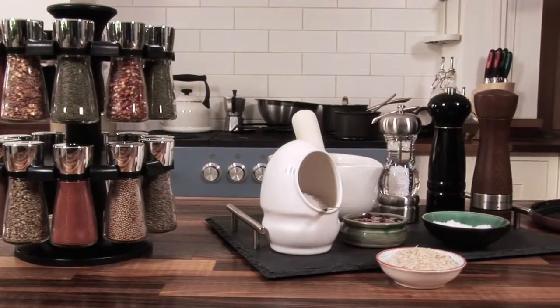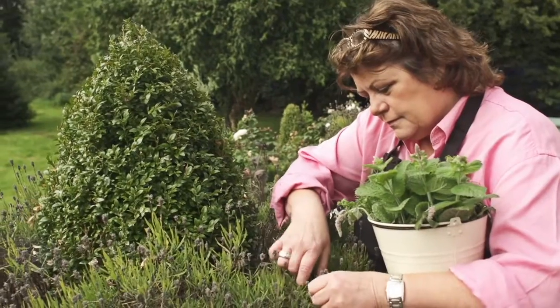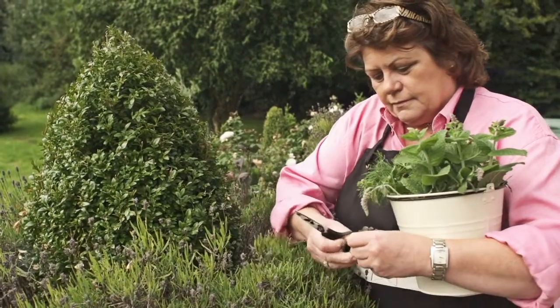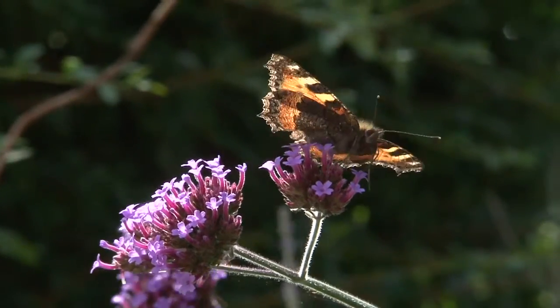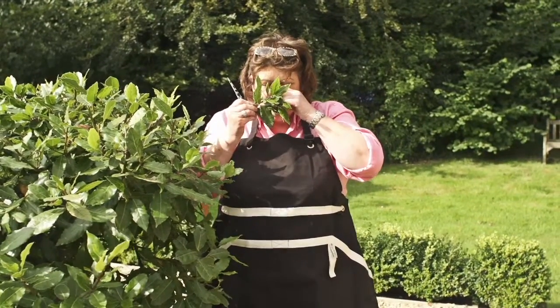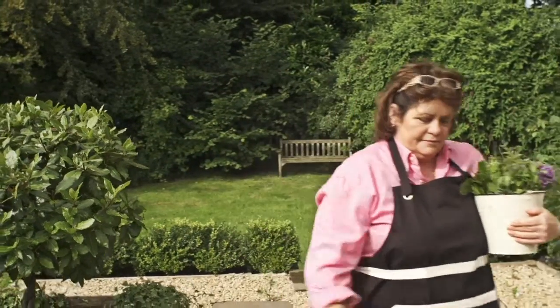My name is Rachel Green and I've been a chef for almost 30 years. I love my job and a big part of that is my passion for flavours. Learning about seasoning, herbs and spices and their combinations have been invaluable to me and I'd like to share my experiences with you in the Cole and Mason Seasoning School.